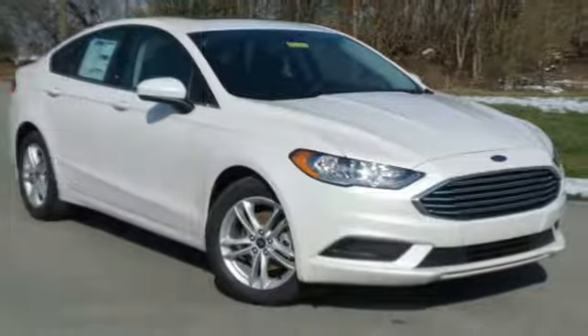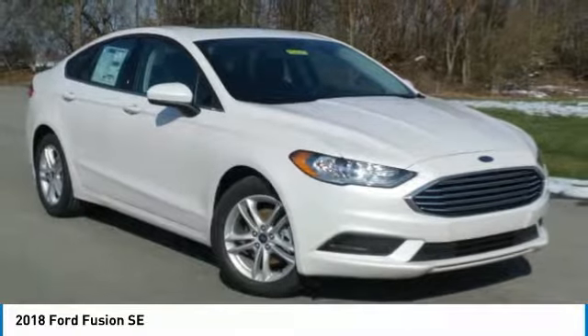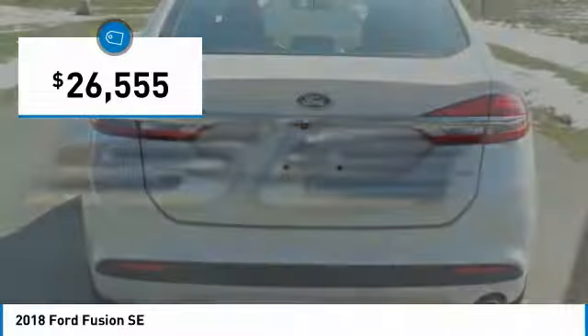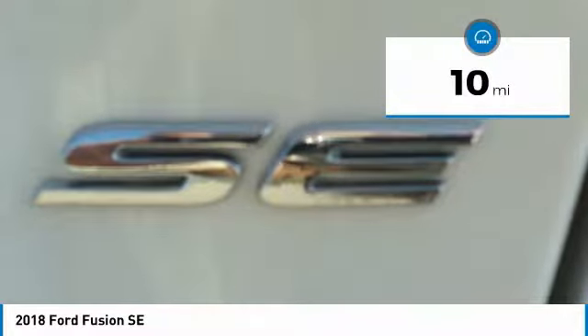Make a great choice today with the 2018 Fusion. You can have both impressive power and great economy in a Fusion, and it is priced below $30,000. This vehicle has less than 100 miles.